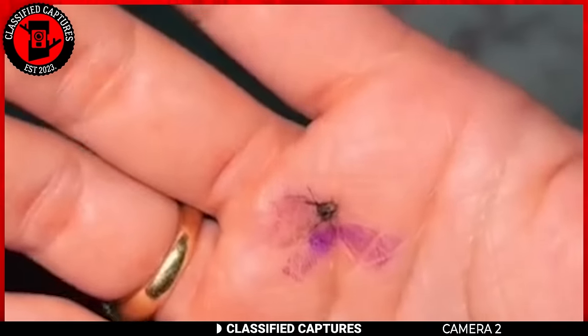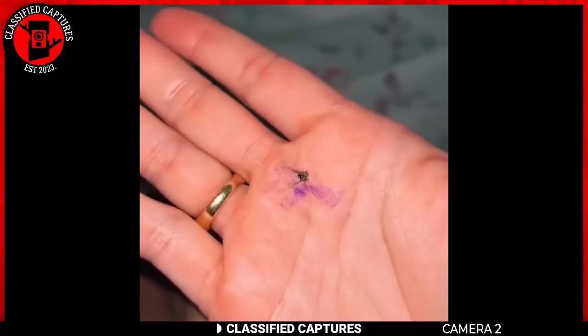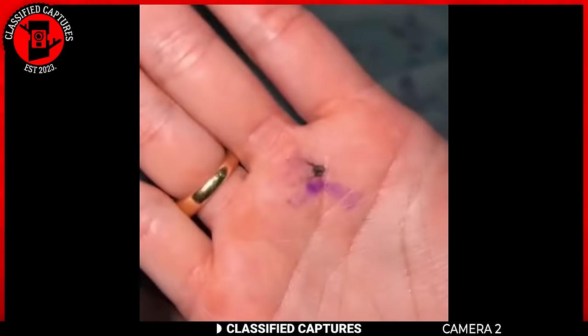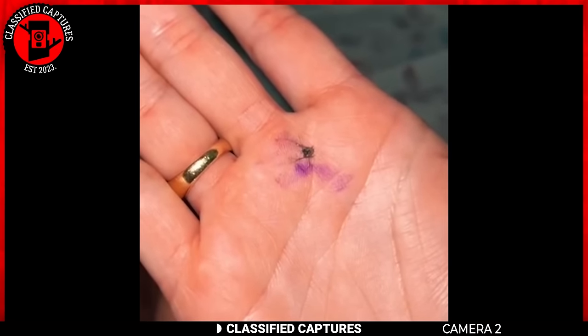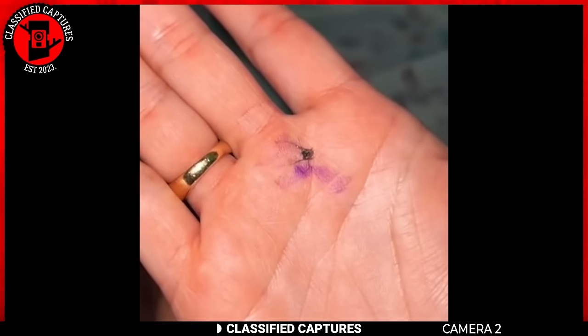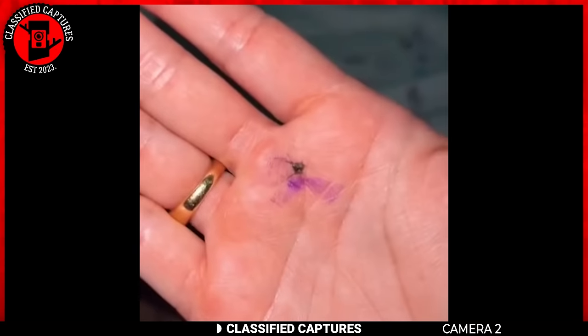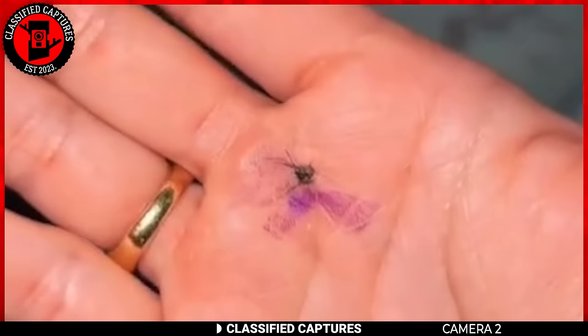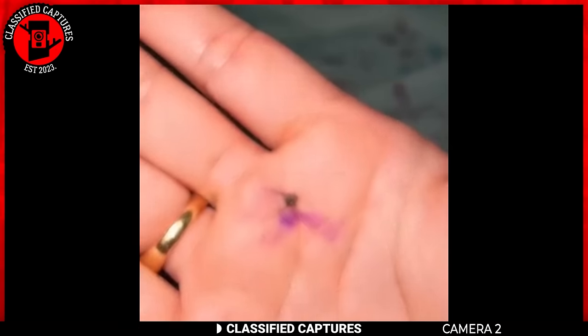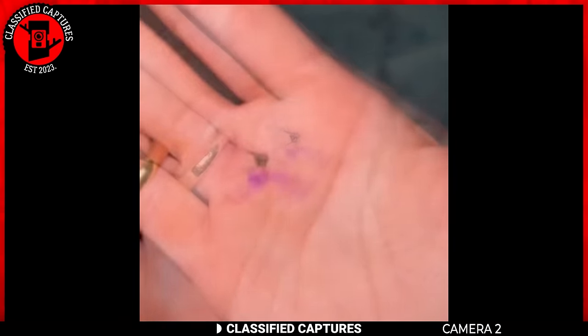Have you ever killed a mosquito and seen purple blood instead of red? This woman was bitten by a mosquito and when she killed it, the blood was purple. While it sounds strange, this kind of thing isn't uncommon in biology. Some types of mosquitoes, especially those in special environments or with different eating habits, might have blood of a different color because of what they eat or how their bodies work. Either that, or there's a new kind of mosquito our scientists haven't seen before. What do you think?